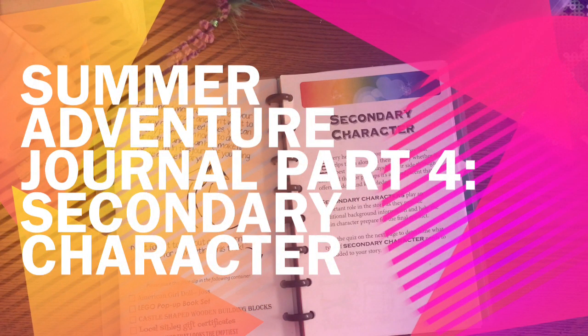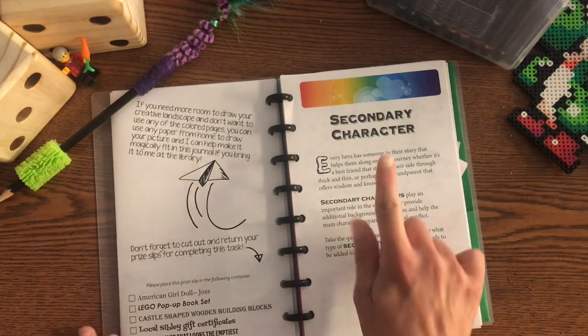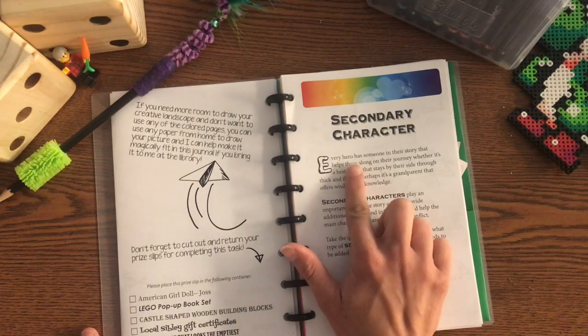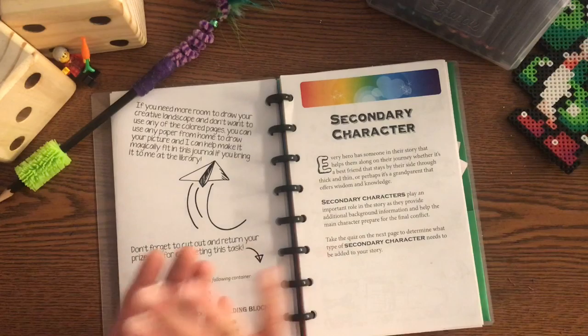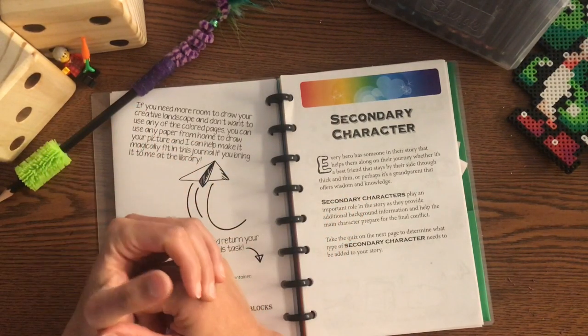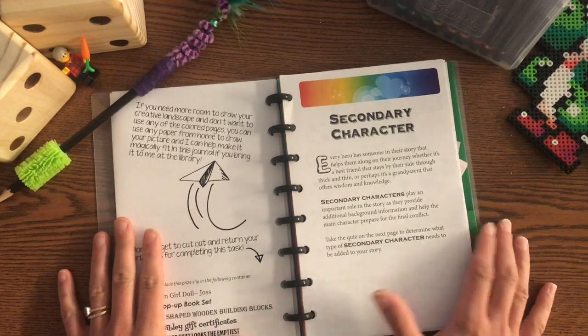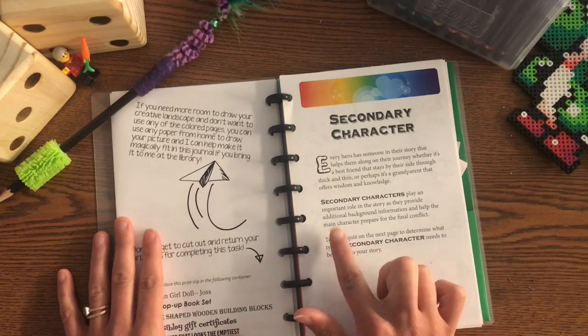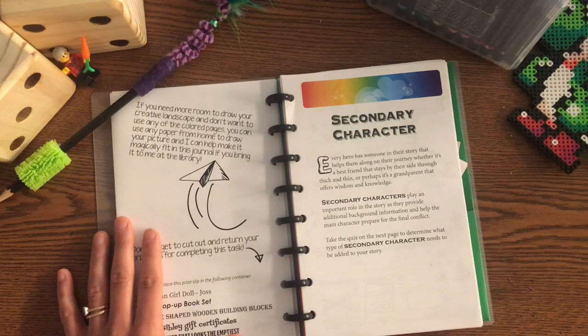Welcome back to the Sibley Public Library Summer Adventure. We're going to take a look at the final section of our exposition in our Summer Adventure Journal, and that is about our secondary character. Every hero has someone in their story that helps them along on their journey, whether it's a best friend that stays by their side through thick and thin, or perhaps a grandparent that offers wisdom and knowledge. Secondary characters play an important role in the story as they provide additional background information and help the main character prepare for the final conflict. Take the quiz on the next page to determine what type of secondary character needs to be added to your story.